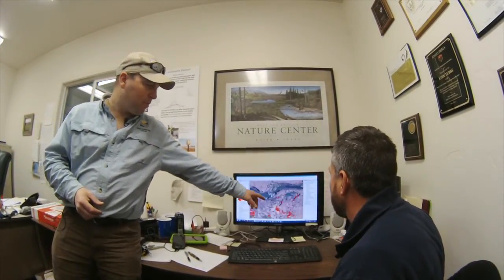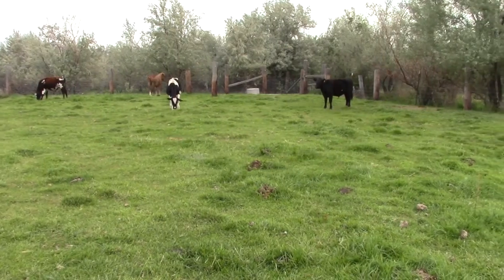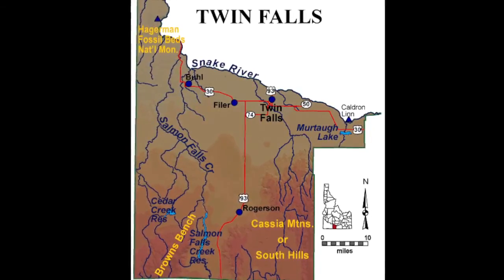A treatment program targeting black flies in Twin Falls County has been operating for several years. However, the ability of black flies to fly long distances complicates management efforts, since adults can migrate to our area from untreated breeding sites outside the county.